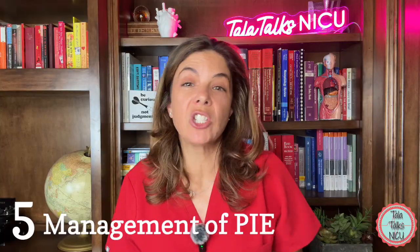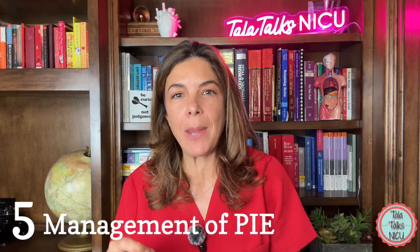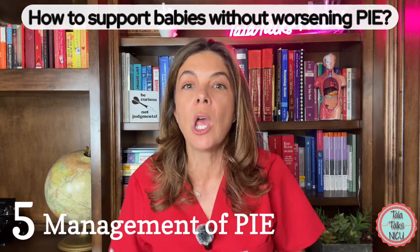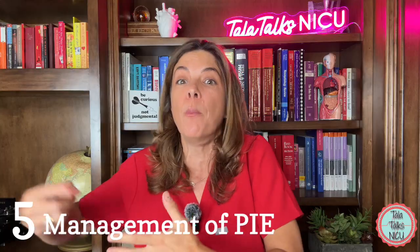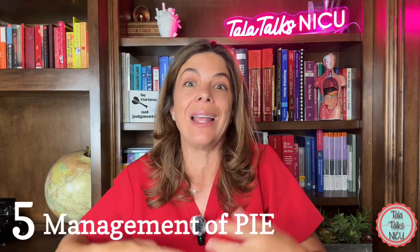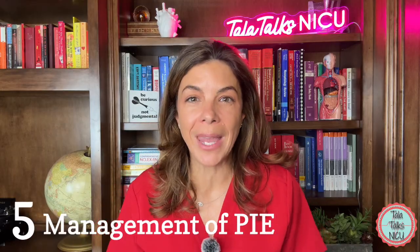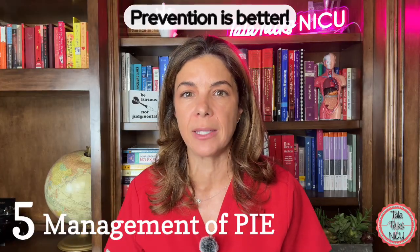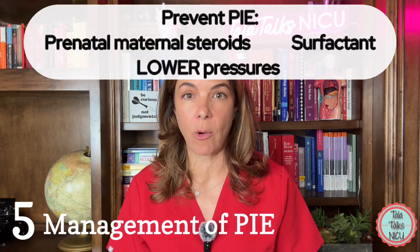Five — how do we manage and treat PIE? The issue is that babies with PIE were already needing a lot of pressure and support, and now they need even more — but giving more support makes their lungs even worse. Even before treatment, the ideal scenario is to prevent PIE in the first place. Giving maternal prenatal steroids decreases PIE, and giving the baby surfactant decreases PIE, as both reduce the pressures needed to support the baby.